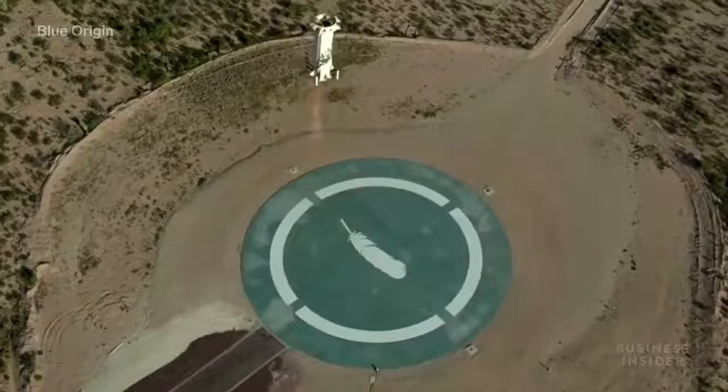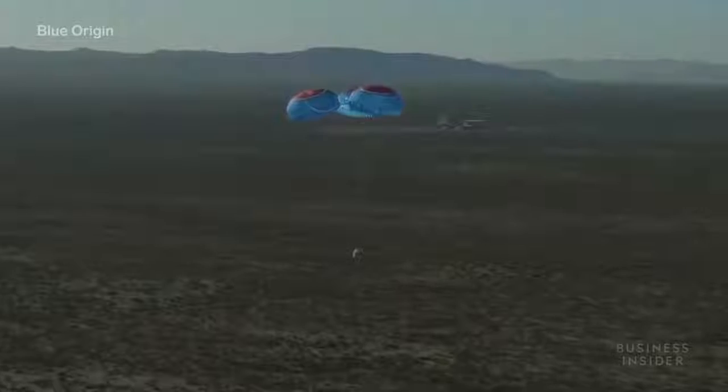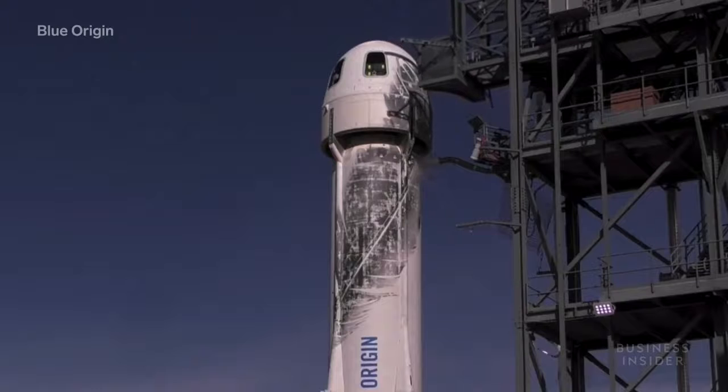Both pieces will return to Earth — the rocket using its engines to propel itself back down and the capsule using parachutes. Even though New Shepard hasn't carried any people yet, the vehicle has been used to carry various payloads for companies, universities, and NASA.